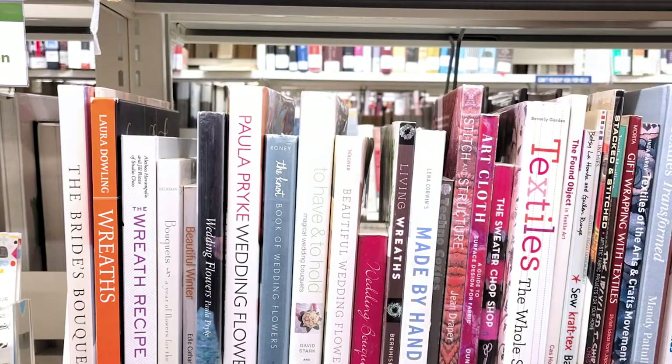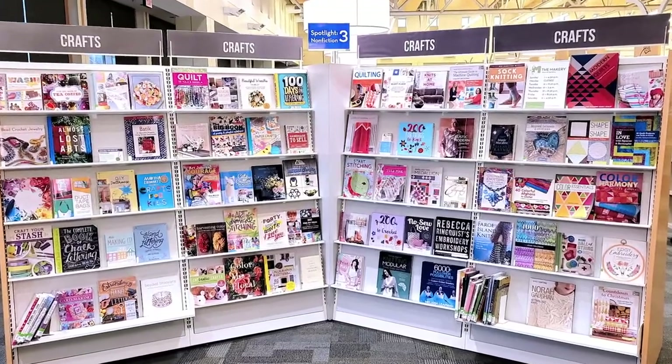The library's craft books, or even Pinterest, have wonderful ideas to utilize discarded puzzle pieces.